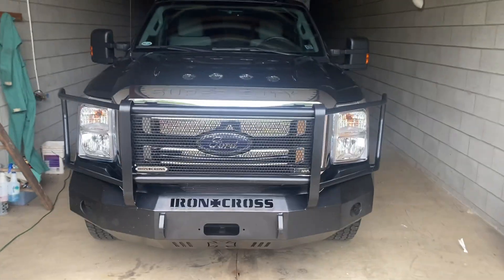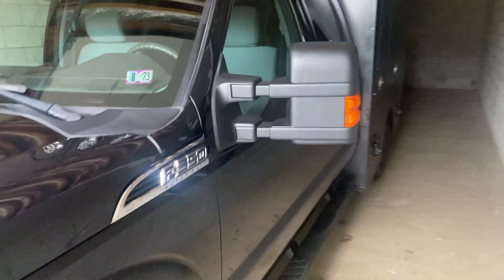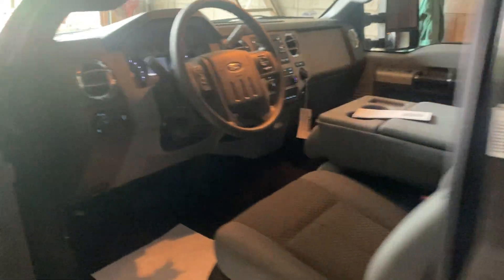Hello, Bring a Trailer. This is Caleb at Griffith Auto Sales. We're going to do a cold start video here of our 2015 F350.